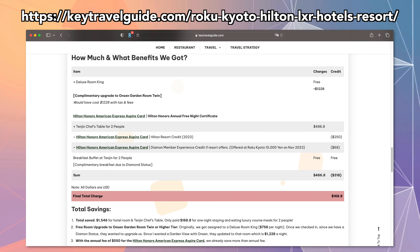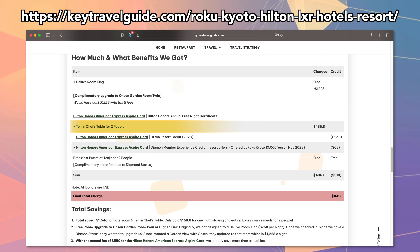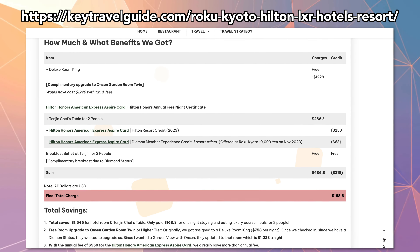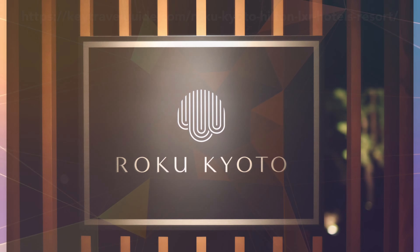So overall, we got a free night that would have cost us $1,200 plus $486 for the Chef's Table. In the end, with all the discounts and the free night, we only spent $168.80 for this amazing night at Roku Kyoto, Japan. This is one of the big reasons why I think the Amex Hilton Aspire credit card is a keeper card. With the free night certificate and the resort credit, we were able to easily offset the annual fee.